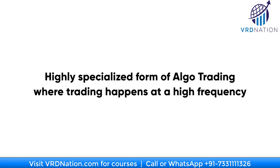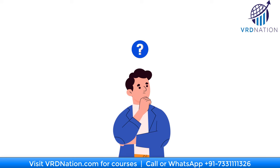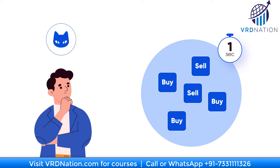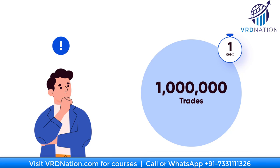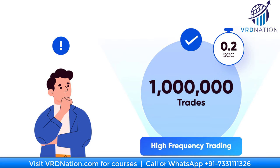High frequency trading is a highly specialized form of algo trading where trading happens at a very high frequency. How many trades can you place manually within one second? Even if you have cat-like reflexes, it's very hard to place more than a few trades per second. But what if you have to place hundreds, thousands, or even millions of trades in a fraction of a second? That is exactly what happens in the crazy world of high frequency trading.